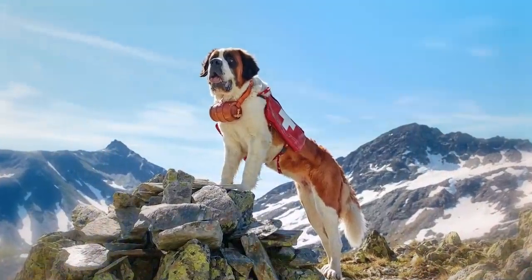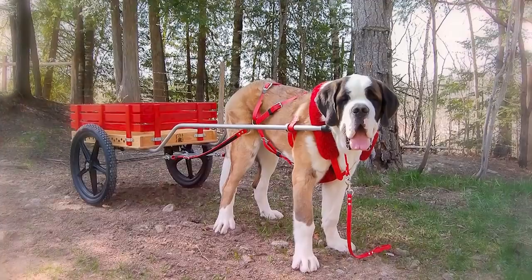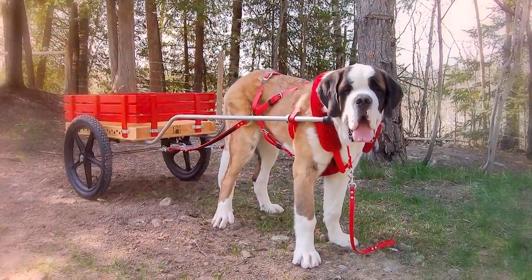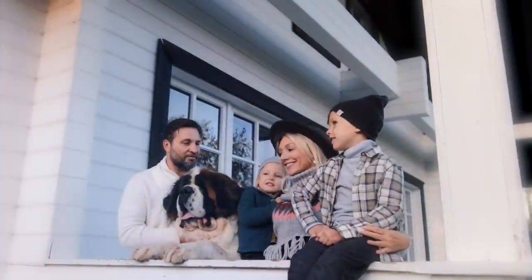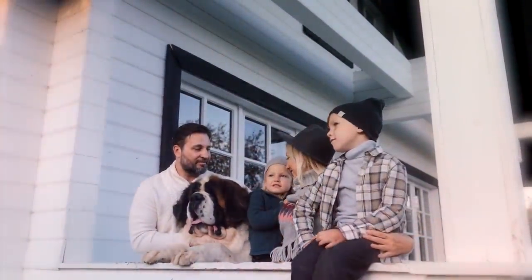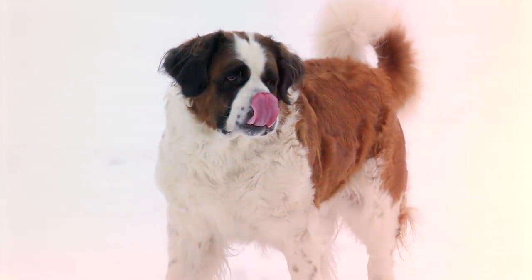Originally used to help locate stranded travelers in mountainous regions during snowstorms and avalanches, this strong breed excels in cart and weight pulling competitions in addition to obedience training. St. Bernards are powerful and muscular while maintaining a gentle disposition. Their coats can be long or short, but both require regular grooming.